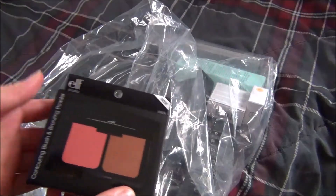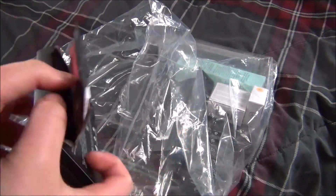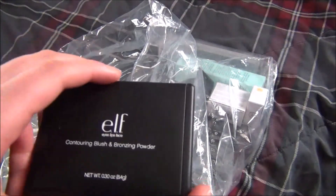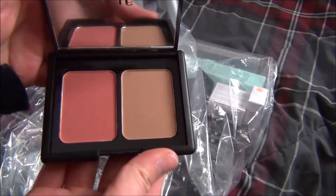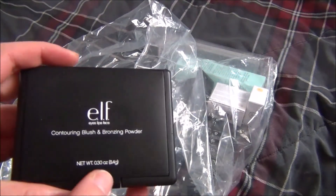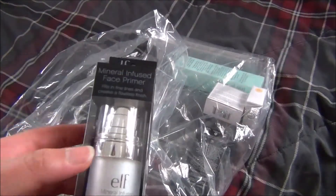Next I actually got one of the contouring blush and bronzing powder, and this is in the shade Fiji Matte. This is the matte duo that they have — they launched this probably about half a year ago as their matte version. That's just how it looks, and I'm very excited to try it out. I have the Saint Lucia shade which was the original, and I also have the Saint Lucia cream duo, and now I have this matte duo in Fiji.